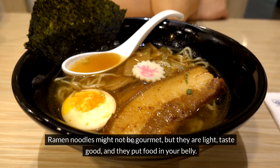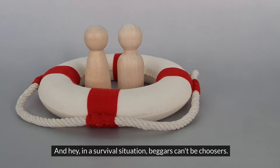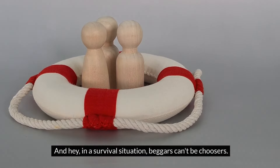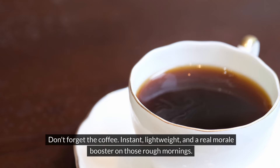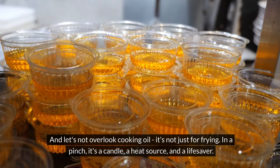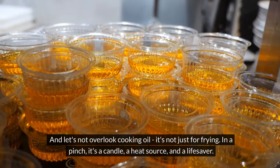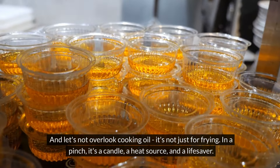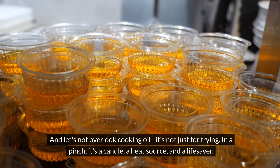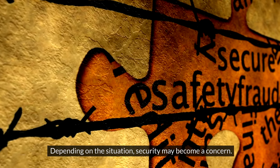Now let's talk some specifics. Canned goods are usually your best bet. Look for stuff like corned beef hash, which is packed with calories and protein. Tuna's another winner for that much-needed protein boost, and don't ignore canned chicken or even salmon. Peanut butter is also loaded with protein, salt, and fats. Carbs are crucial too, especially if you're hauling a heavy pack. Ramen noodles might not be gourmet, but they're light, they taste good, and they put food in your belly — in a survival situation, beggars can't be choosers. Don't forget instant coffee: lightweight and a definite morale booster on rough mornings.